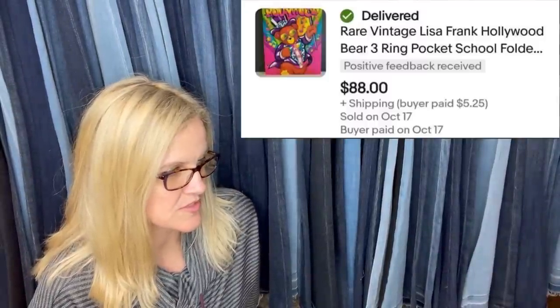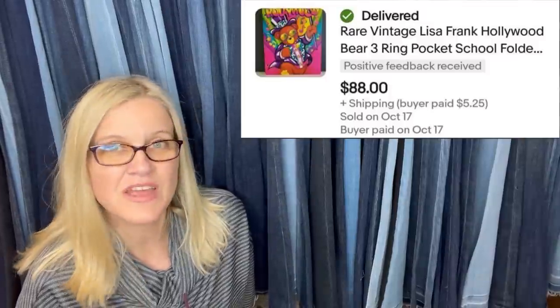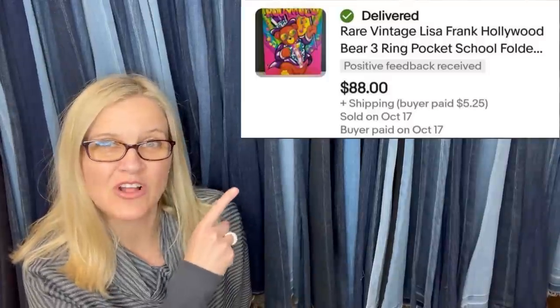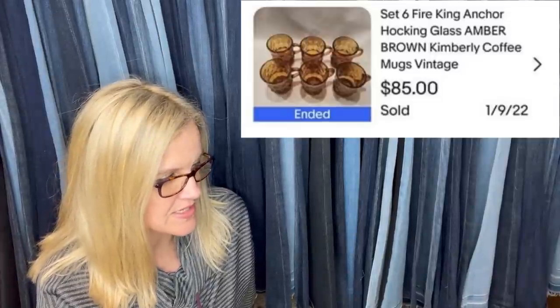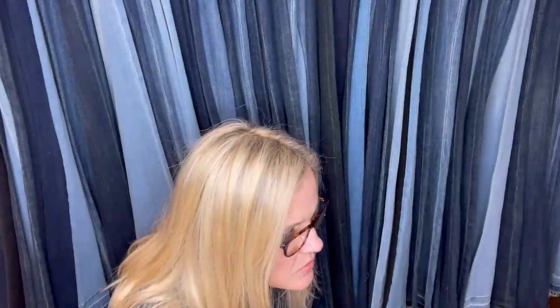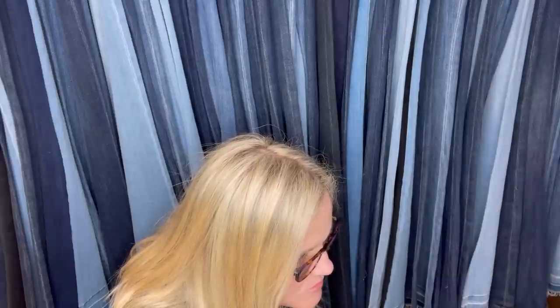Paid 10 cents at an animal charity thrift store. The seller is a Lisa Frank fan and has a hard time selling Lisa Frank items, but the profit was too much to pass up. Hollywood Bear is her favorite Lisa Frank design. It's a vintage Lisa Frank three-ring pocket folder — sold for $88. Also, Kimberly pattern by Fire King: kept one mug, sold the colored set; amber glass paid $20 with other dishes, sold for $85.